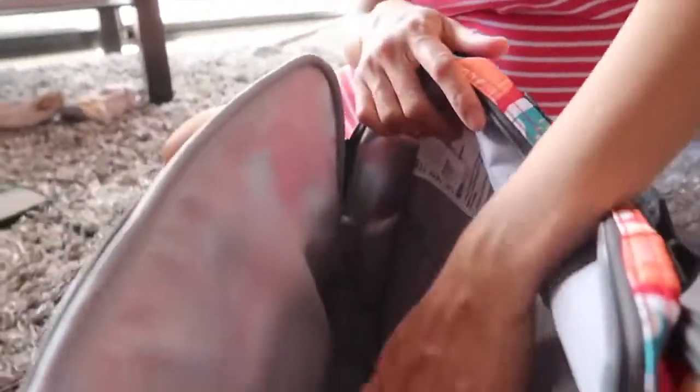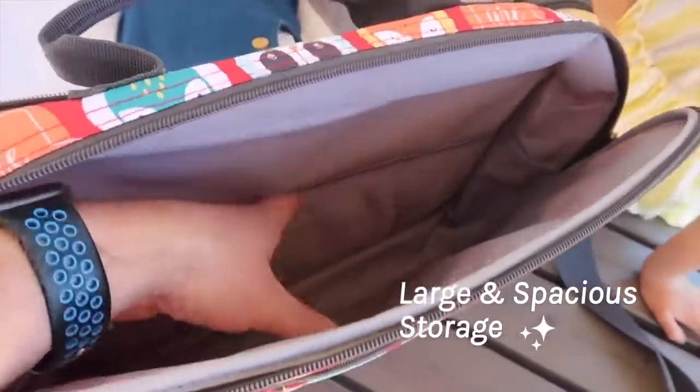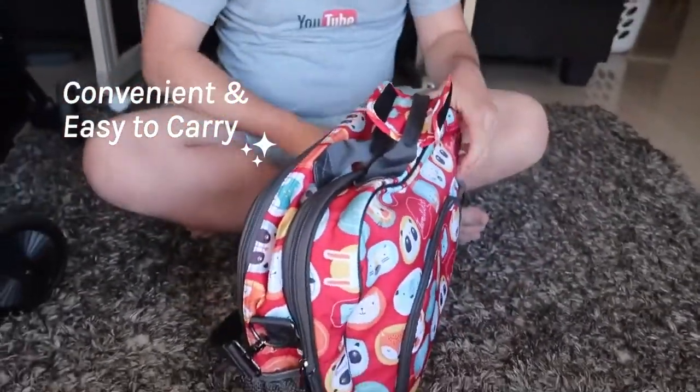The bag itself has ample storage. You can put a bottle, nappy, wipes, a change of clothes, even books or your laptop. It also has a very convenient sling design, making carrying your bag nice and easy.